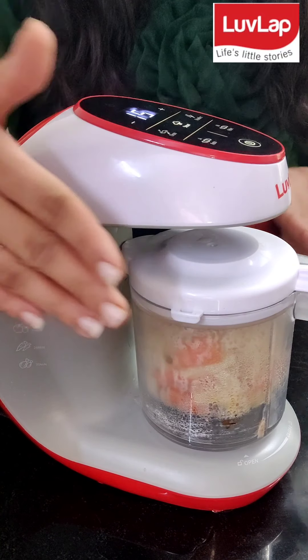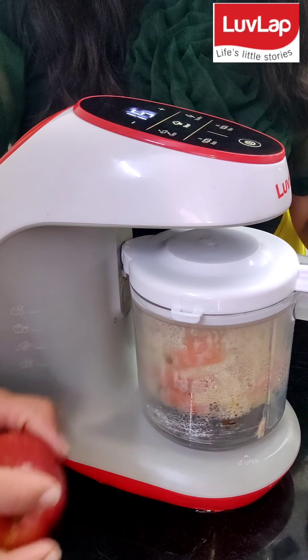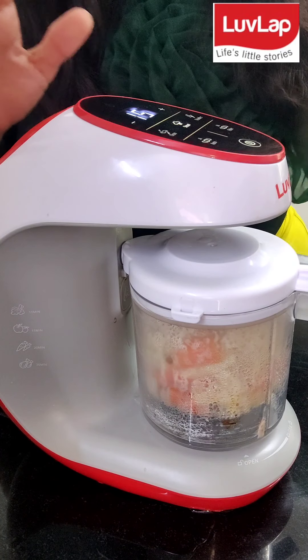As you can see, it is steaming on the vegetables. So you can steam fruits, vegetables. You can make gajar halwa. A lot of things. Smoothies.